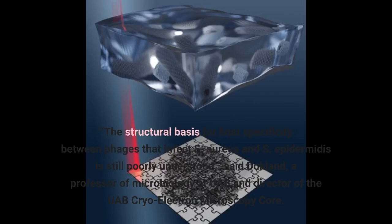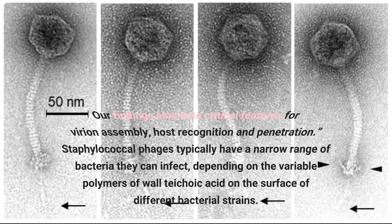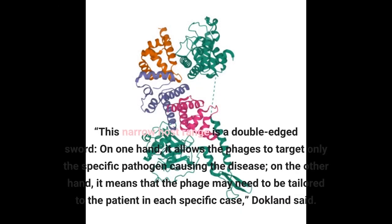The structural basis for host specificity between phages that infect S. aureus and S. epidermidis is still poorly understood, said Dokland, a professor of microbiology at UAB and director of the UAB cryo-electron microscopy core. With the present study, we have gained a better understanding of the structures and functions of the Andra gene products and the determinants of host specificity, paving the way for a more rational design of custom phages for therapeutic applications. Our findings elucidate critical features for virion assembly, host recognition and penetration. Staphylococcal phages typically have a narrow range of bacteria they can infect, depending on the variable polymers of wall teichoic acid on the surface of different bacterial strains. This narrow host range is a double-edged sword: on one hand, it allows the phages to target only the specific pathogen causing the disease; on the other hand, it means that the phage may need to be tailored to the patient in each specific case, Dokland said.